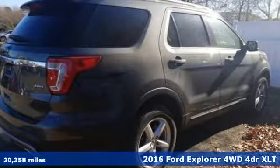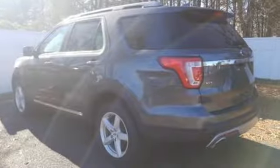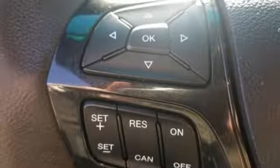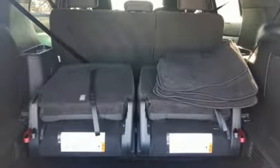It's well equipped with features you need: Bluetooth wireless audio streaming, power heated mirrors, manual tilting steering column, rear parking sensors, intelligent access key, manual telescoping steering column, V6 engine, aluminum wheels, electronic shift on the fly, and automatic transmission.